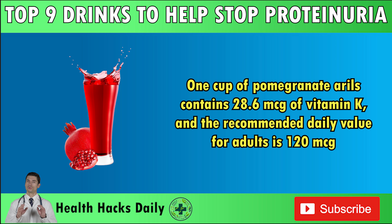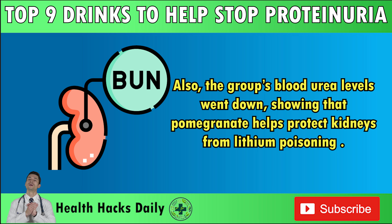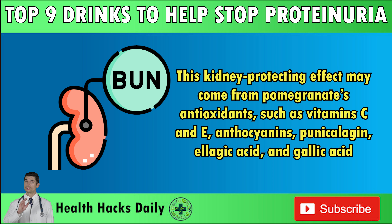In a 2024 study published in the Journal of Nutrition and Food Security, researchers investigated the impact of pomegranate juice on kidney damage induced by lithium in rats. They discovered that giving pomegranate juice alongside lithium lowered blood creatinine levels, demonstrating less kidney damage than in those given lithium alone. Also, the group's blood urea levels went down, showing that pomegranate helps protect kidneys from lithium poisoning. This kidney-protecting effect may come from pomegranate's antioxidants such as vitamins C and E, anthocyanins, punicalogen, ellagic acid, and gallic acid.